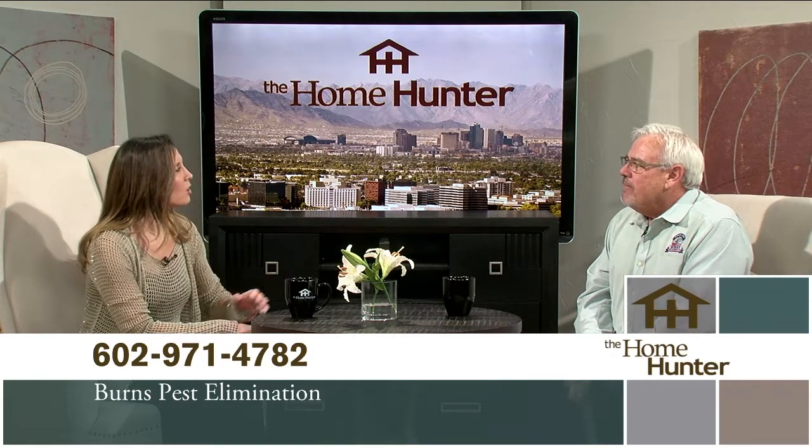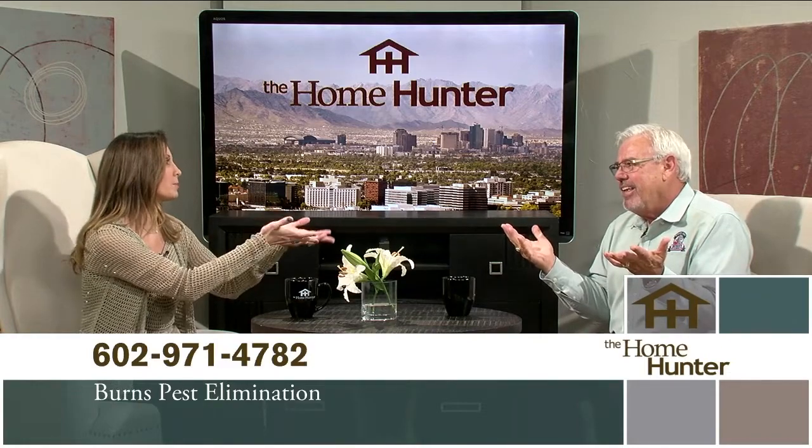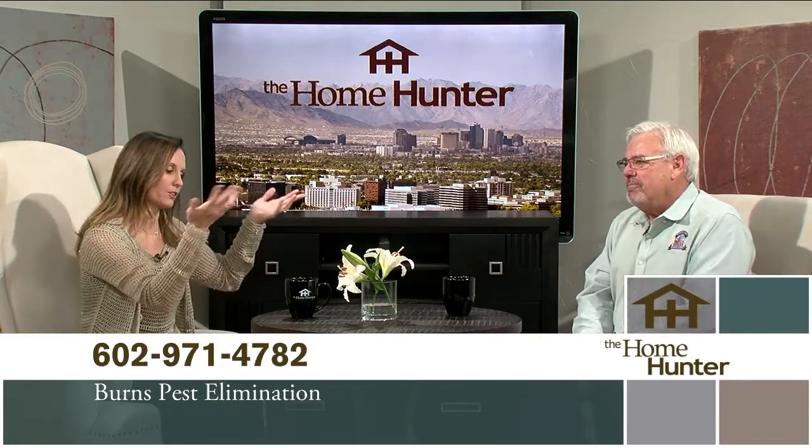How often should someone have someone come out to look for termites? If you don't have a regular pest service with us, our guys do it every month when they're out on your regular service. But you should have someone look at it at least once a year just to give you that peace of mind and ensure you don't have any problems that maybe you're not seeing.